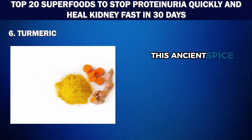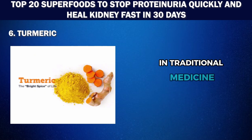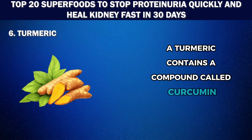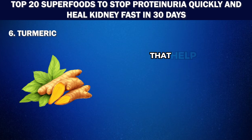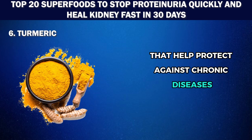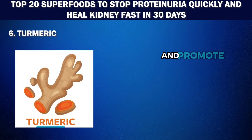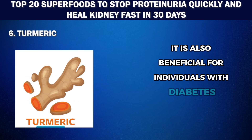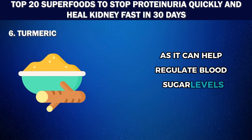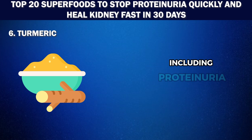Number 6: Turmeric. This ancient spice is a healing powerhouse that has been used for thousands of years in traditional medicine. Turmeric contains a compound called curcumin, which possesses strong anti-inflammatory and antioxidant properties that help protect against chronic diseases, including kidney disease. Its ability to reduce inflammation and oxidative stress can help prevent kidney damage and promote overall kidney health. It is also beneficial for individuals with diabetes as it can help regulate blood sugar levels and prevent further complications related to kidney function, including proteinuria.